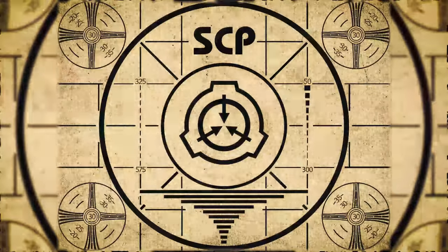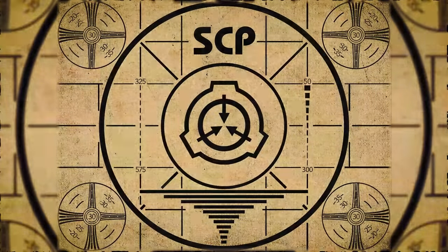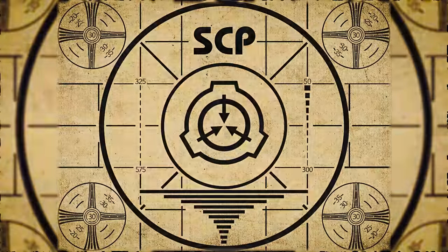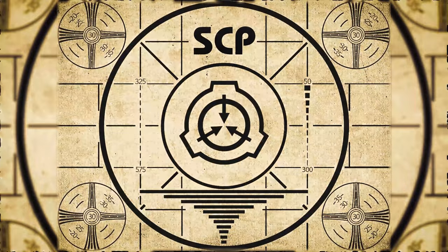Lesson complete. If you missed the previous orientation, go watch SCP-371: Macro Virus right now. Or for the complete course, watch this playlist.